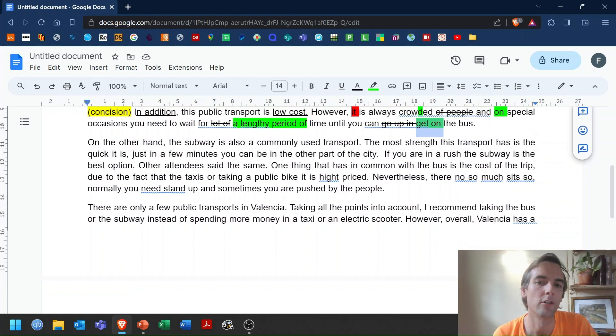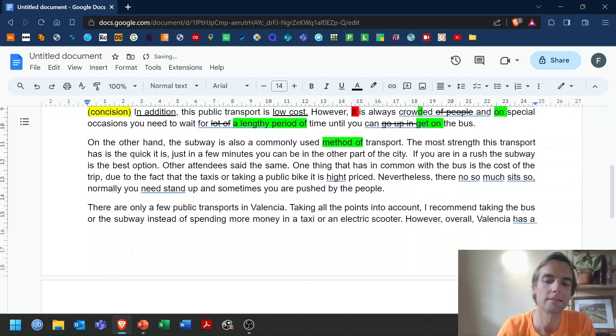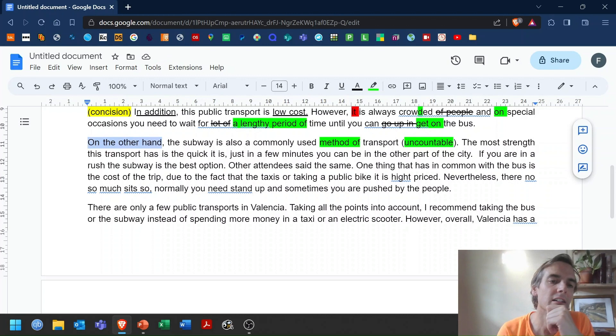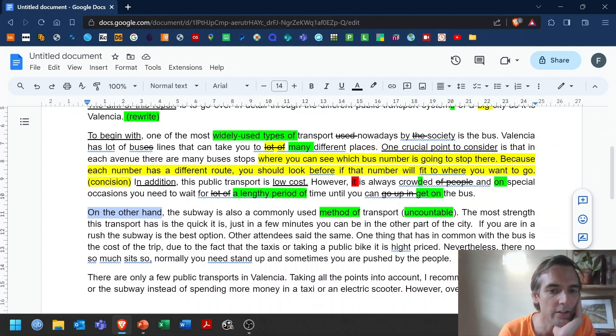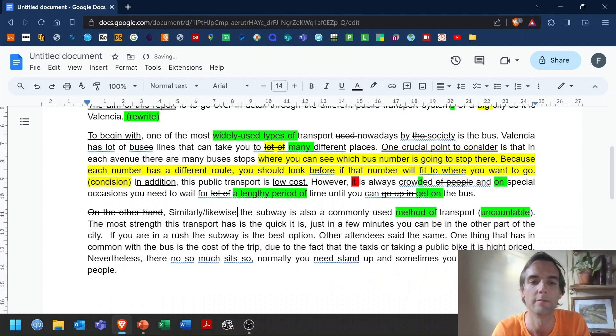'On the other hand, the subway is also a commonly used transport.' We can't say 'a transport' because it's uncountable — we need to say something like 'method of transport.' Also, 'on the other hand' — the bus is widely used, and the subway is also commonly used. Is this a contrast? You're saying two things are both commonly used. I don't think this is the right connecting word. Be careful with your connecting words — you need to show that you can connect ideas in a logical and coherent way. It would be better to say something like 'likewise.'